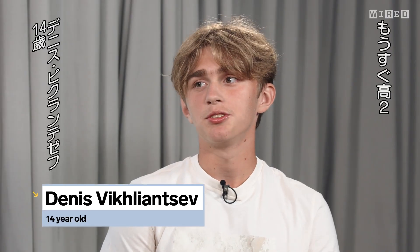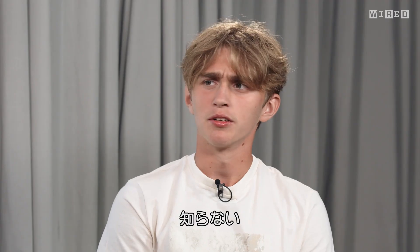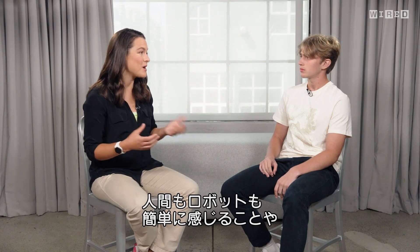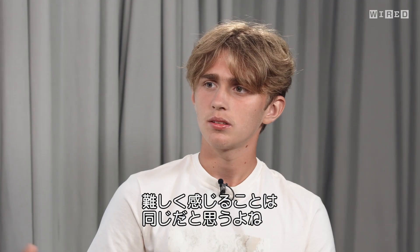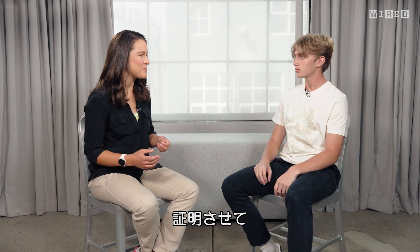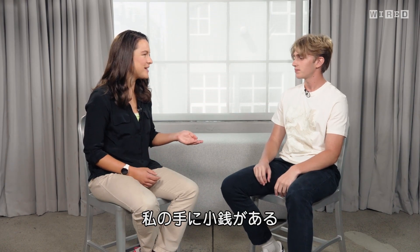With a high school junior, Chelsea introduces Moravec's paradox, explaining that you'd typically think things easy for humans are easy for robots, and things hard for humans should be hard for robots too. But it turns out it's actually the opposite. She starts a demo, asking the student to pick up a penny with one hand and transfer it to the other — which the student finds pretty easy.